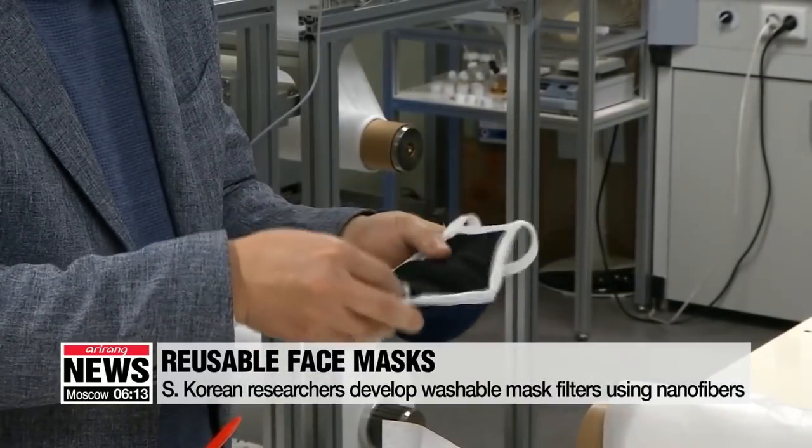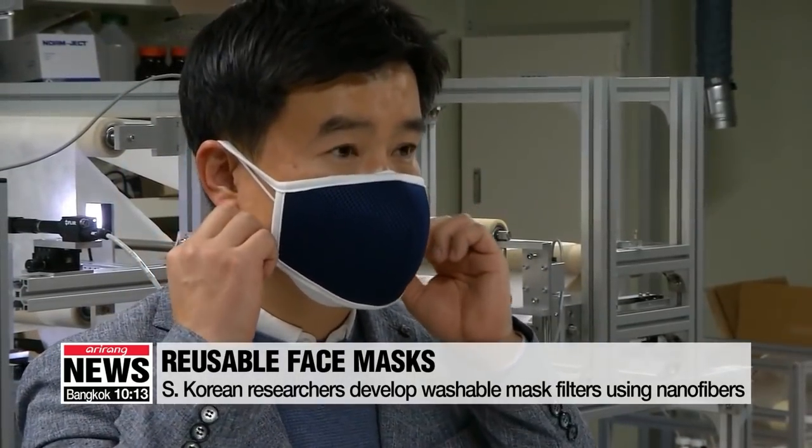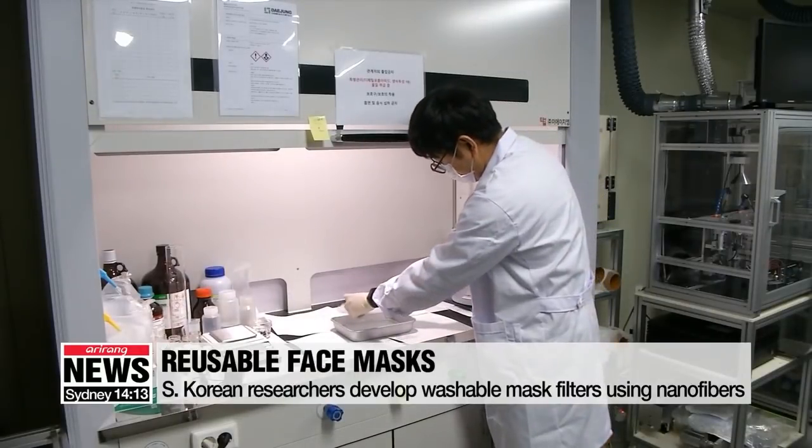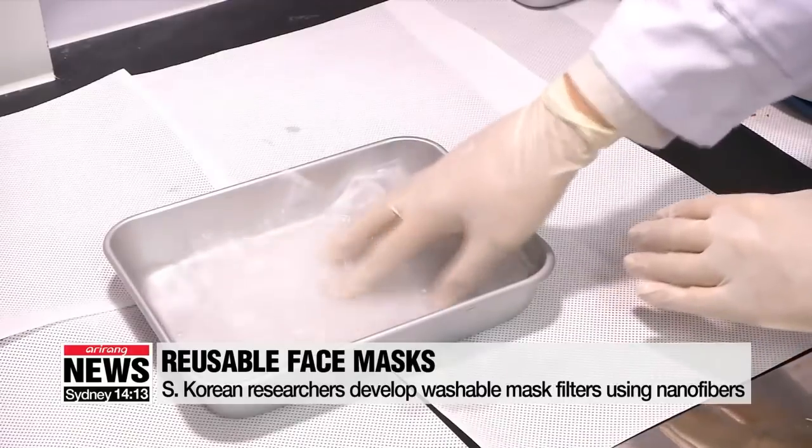This mask filter, which can be placed inside a cotton mask, was developed to maintain its efficiency even after more than 20 washes using soap. The filter structure also remains unchanged after three hours of disinfection with alcohol, meaning it can be used for more than a month.